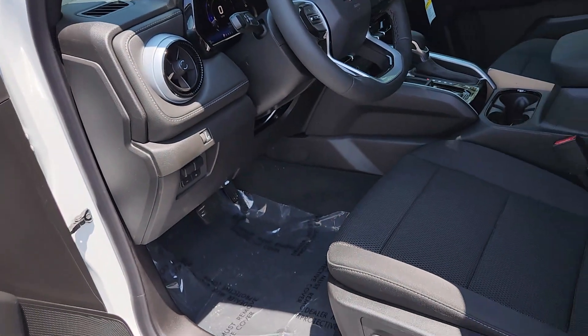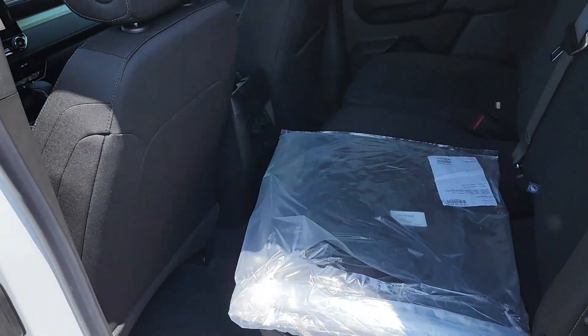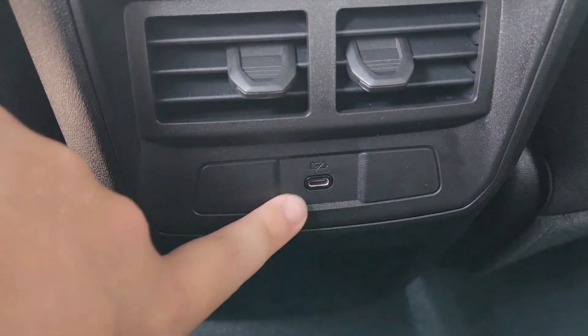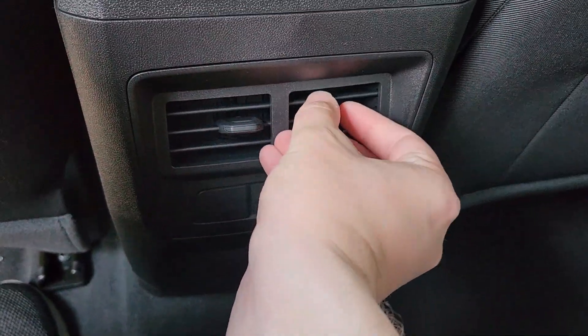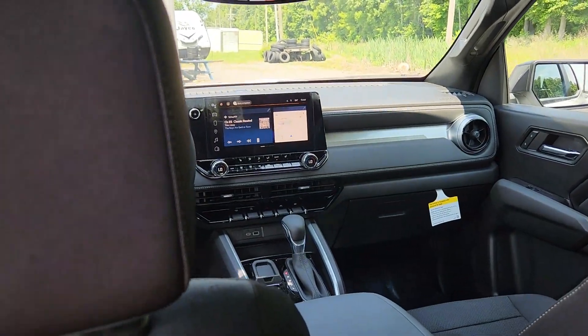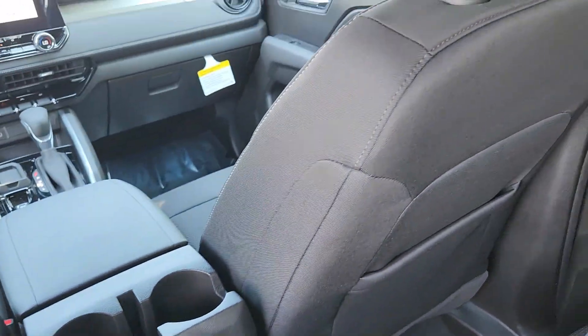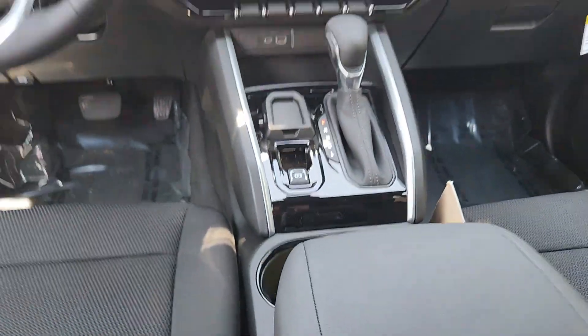I'm six feet tall and I have that front seat set for me. Come in the back here — I don't have very much room but it is comfortable. I have a little bit of a raise as you can see, for more headroom. I have a USB-C charging port back here with some rear vents. I'm six foot and it's not bad, it's comfortable. These cup holders in the back are for me, and those are for the ones up front.